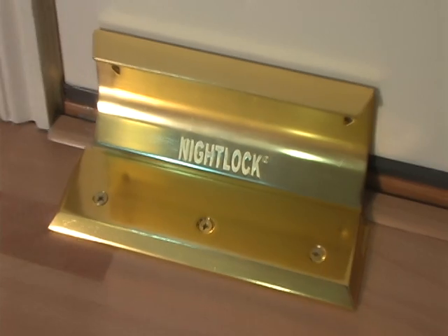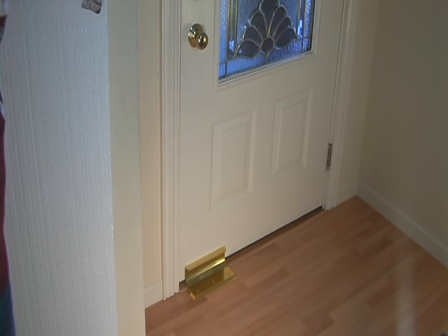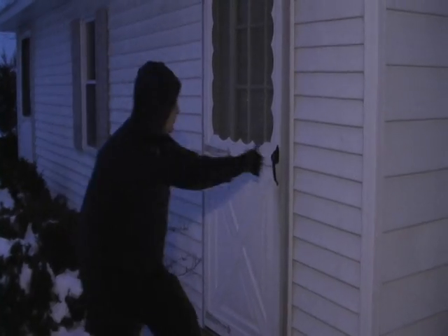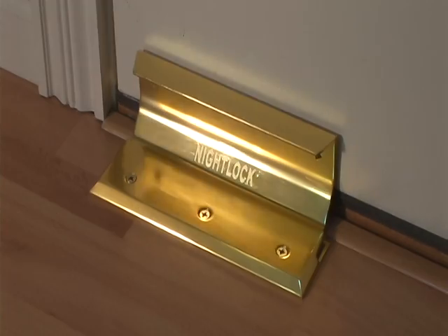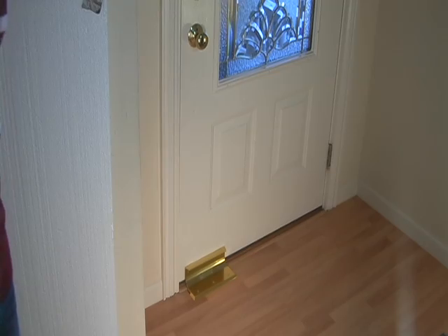Protect your home and family. Get the Night Lock — floor-mounted door lock. This beautiful, heavy-duty home security device adds maximum security to your entry doors. This lock is designed to help prevent door kick-ins. Anchored securely to the floor, it can withstand tremendous force.